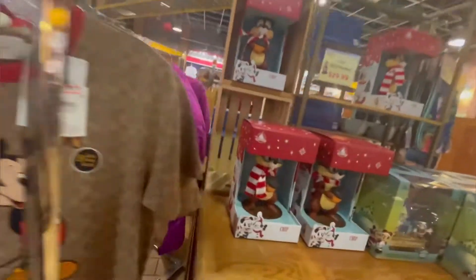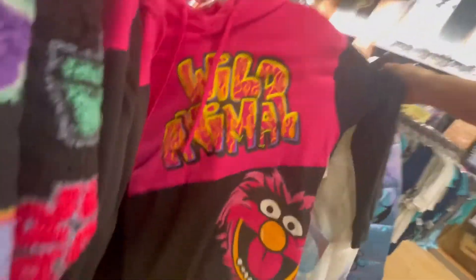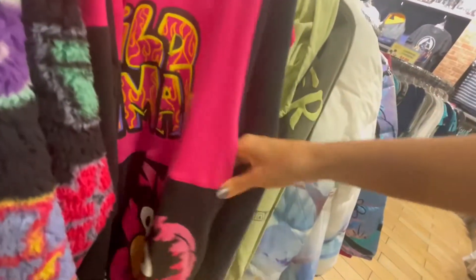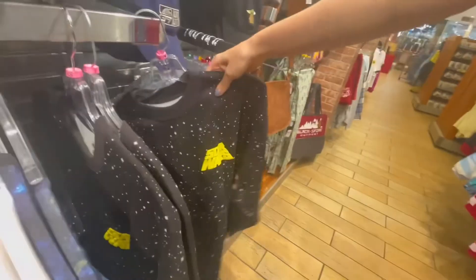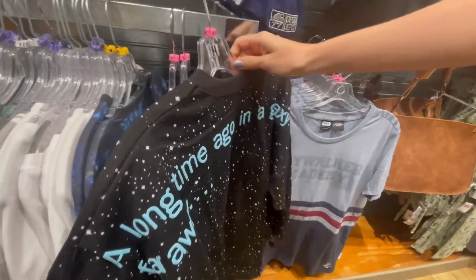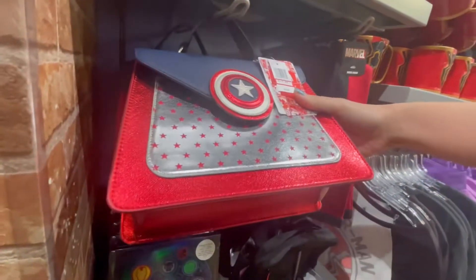I did notice one new Dooney bag — I think it's really cool. For just $75 you can own this Coach t-shirt — no thanks. On the other hand, this Chip nutcracker for $30 is a lot more reasonable and a lot more adorable in my opinion. This animal hoodie was $30 marked down from $60 — I really like the colors and vibes of it. This Star Wars spirit jersey was only $25, which is a great deal, however they only had size extra small.